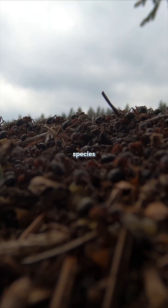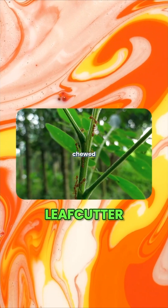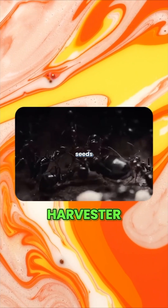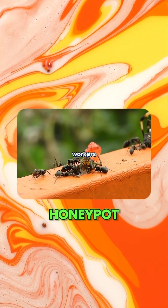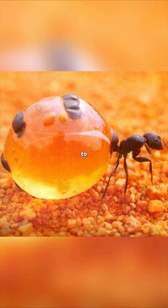Some species take it even further. Leafcutter ants operate underground farms, growing fungus on chewed-up leaves. Harvester ants build granaries to store seeds, while honeypot ants use some workers as living food storage. Their abdomens swell with nectar to feed the colony.